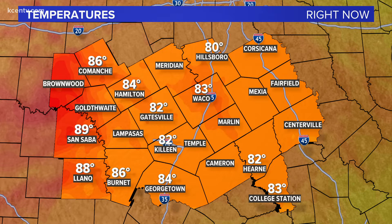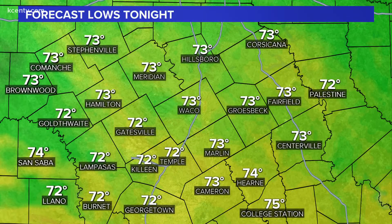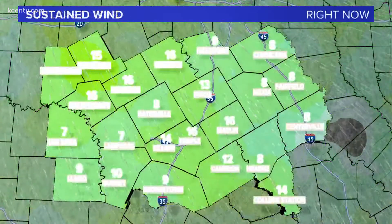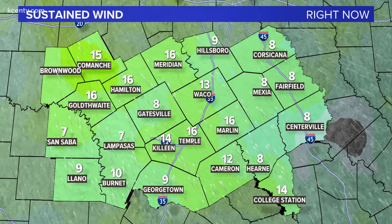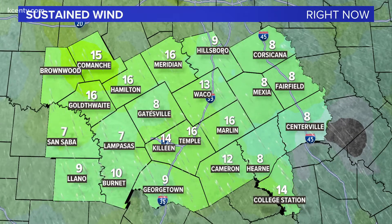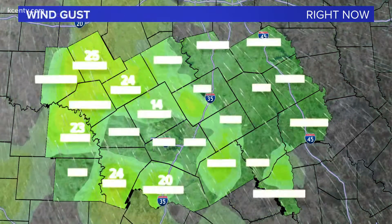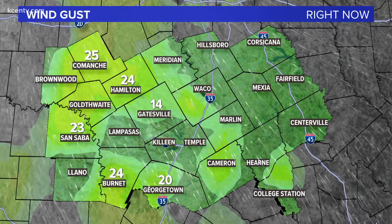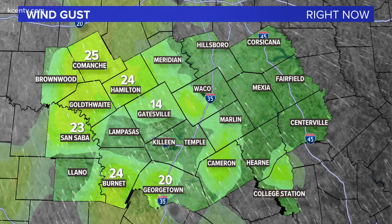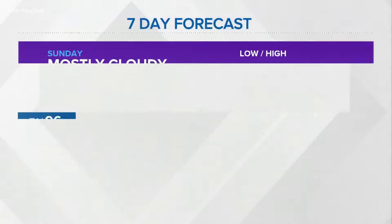We saw some big numbers out there today — 105, 106 degrees. Lows tonight will be generally in the 70s across the area. Our winds have been coming from the southeast, anywhere from about 10 to 20 miles per hour, and they will die down somewhat tonight. The gusts we're seeing again are out west where it was a little more warm, with 20 to 25 mile per hour winds still gusting mainly west of us.